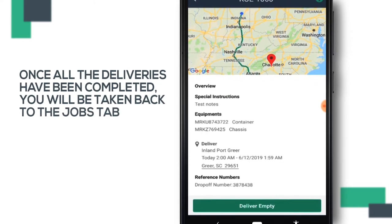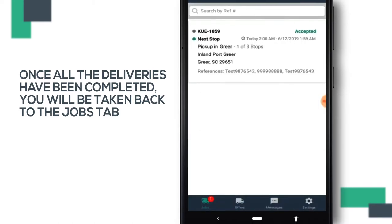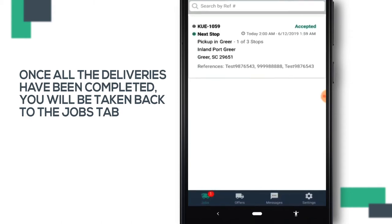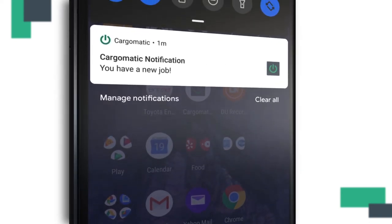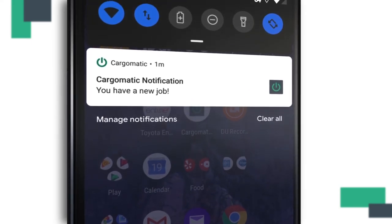Once all the deliveries have been completed for your trip, you will be taken back to the Jobs tab where you can accept a new job and keep earning money, or you can call it a day and head for home. The Cargomatic mobile app will continue to keep you up to speed using push notifications that instantly alert you of any new jobs or any changes to your existing jobs.